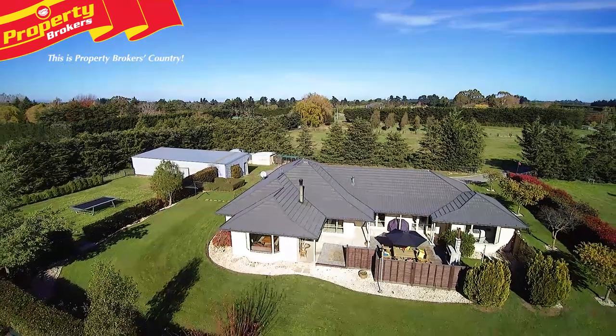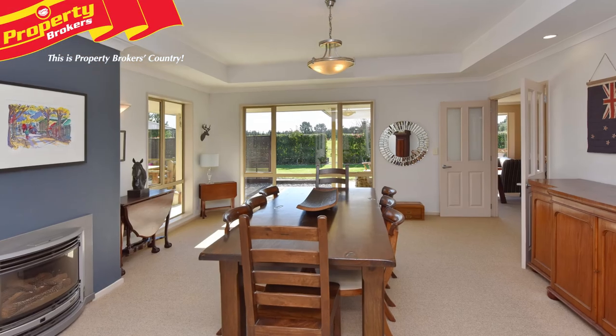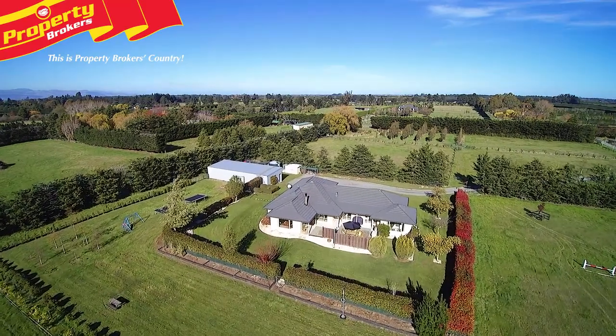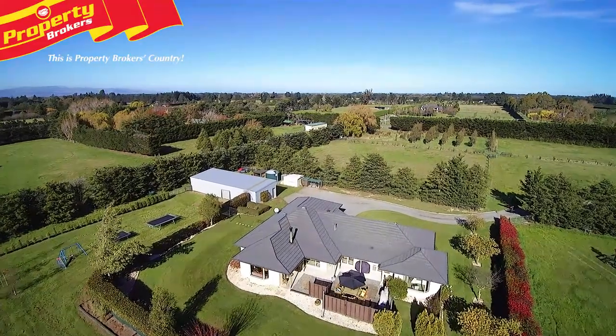This home is beautifully positioned to capture all-day sun, and the log burner, gas fire, double glazing and full insulation creates a light and warm environment all year round. Outside, the well-established yet low-maintenance section features plantings and trees that give a real feeling of privacy and tranquility.